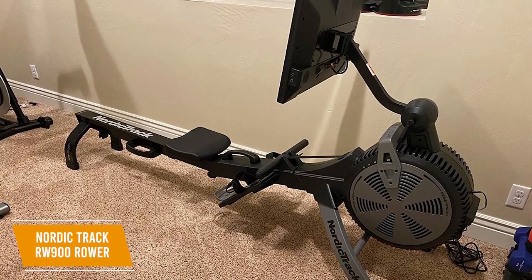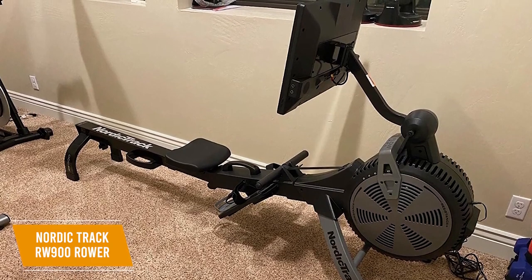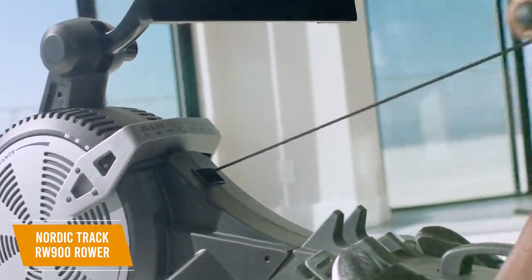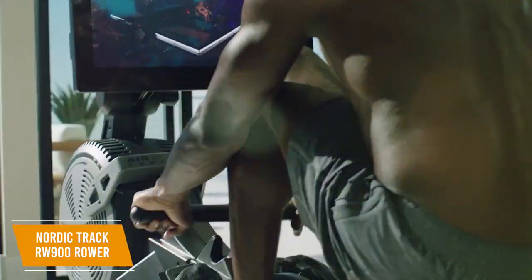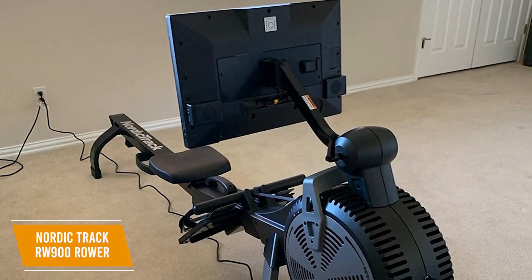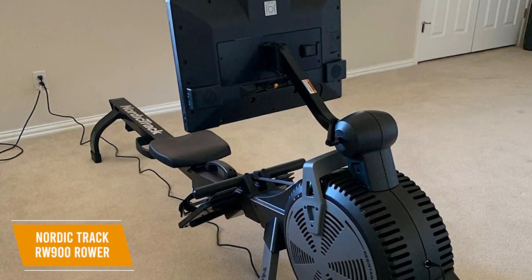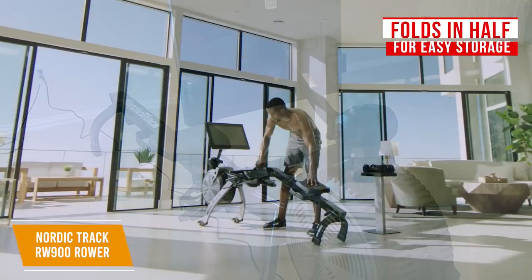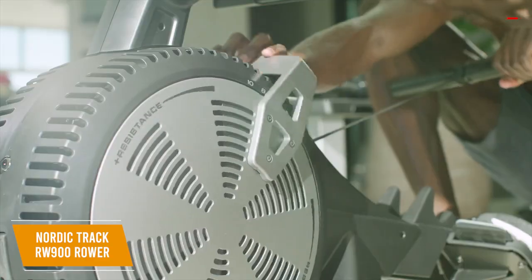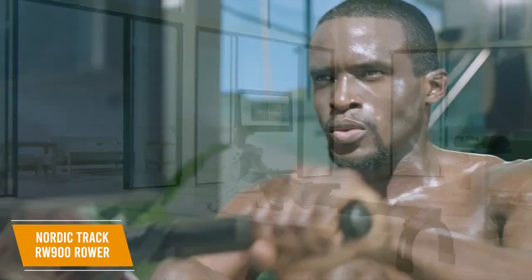The $1,600 NordicTrack RW900 Rower gives you some useful features and dual resistance from air and magnets. It provides a comprehensive range of resistance adjustments and control modes, a free subscription for iFIT interactive sessions, and a touchscreen display. It comes in a robust frame that utilizes a belt drive instead of a chain for quiet performance, and although the 250-pound maximum weight capacity is less than other luxurious competitors, it folds in half for easy storage. You get adjustable nylon foot straps and pivoting pedals to keep you secure, a comfortable handle, and an ergonomic seat that conforms to your body.